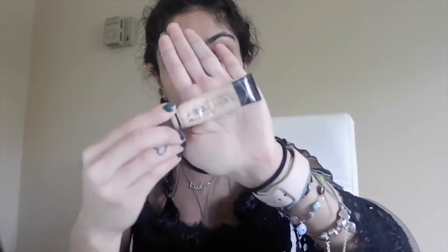Now take your concealer and cover up your blemish spots. I'm going to take the LA Girl Pro Conceal concealer in the shade Natural and use this all over my blemishes and any spots that I want to conceal.